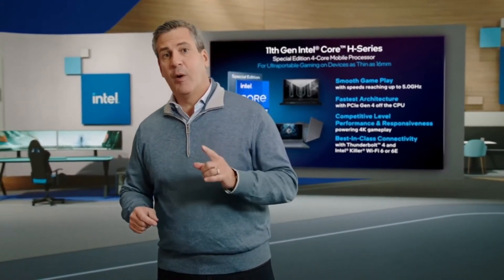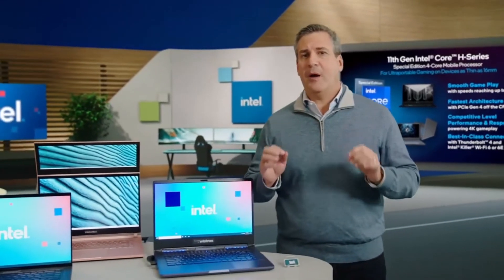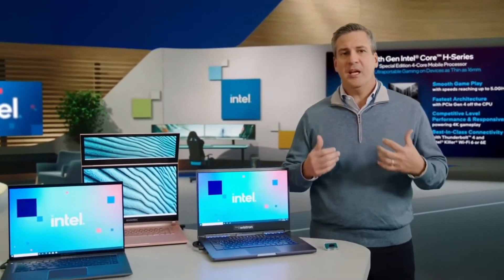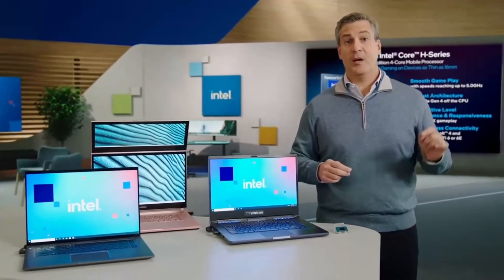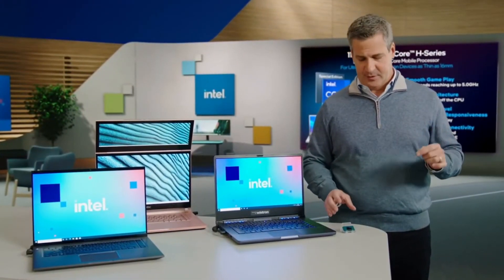Before I hand it back to GB, I have one more thing to show you. We know there's even more we can do. So I'm proud to announce that we are bringing the latest in desktop-caliber gameplay and creation to mobile with our 8-core 11th Gen H-Series processor.